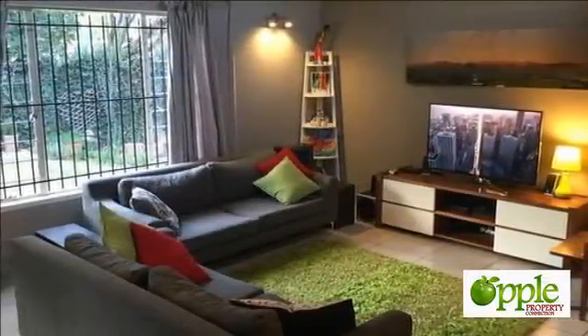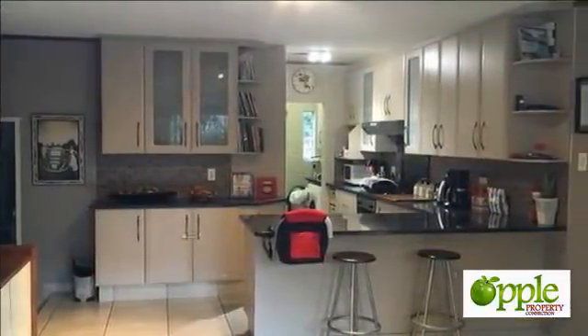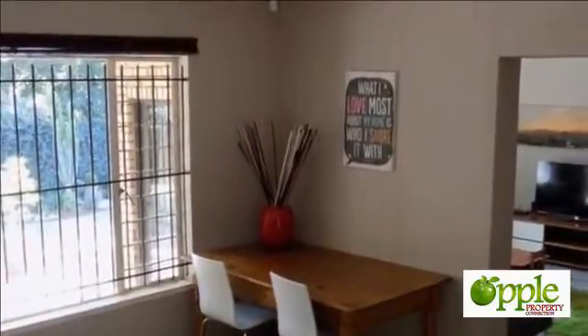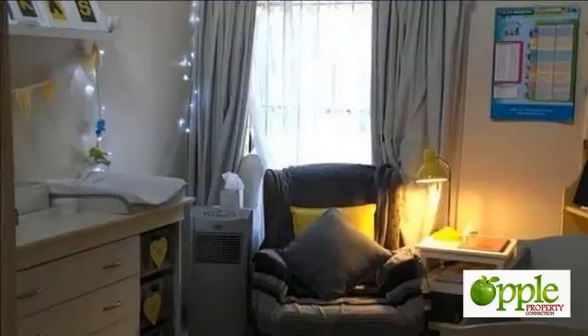Stunning home with the best of the best for you and your family. Your new home is very private and has lots and lots of space. From the moment that you enter you will experience top-notch quality in the TV family room that is beautiful. This is right next to an open-plan kitchen that is stunning and all newly renovated.